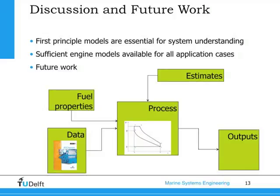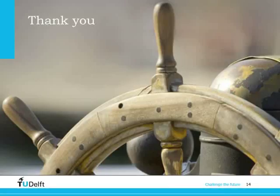One of the key points I would like to pass on is that first principle models are very useful for everybody. Getting to understand your system is often much more beneficial than just getting a pure number out of a simulation model. We were able to create sufficient engine models for all application cases. And because estimates play such a large role in any simulations, an idea would be to have them as a separate block. Then it would be possible to compare different models — for instance, the process block could be replaced with another, so instead of using the five-point Seiliger process, you could use a CFD combustion model or zero-dimension combustion model with the same data set, compare outputs or computation time, and see which is more suitable.